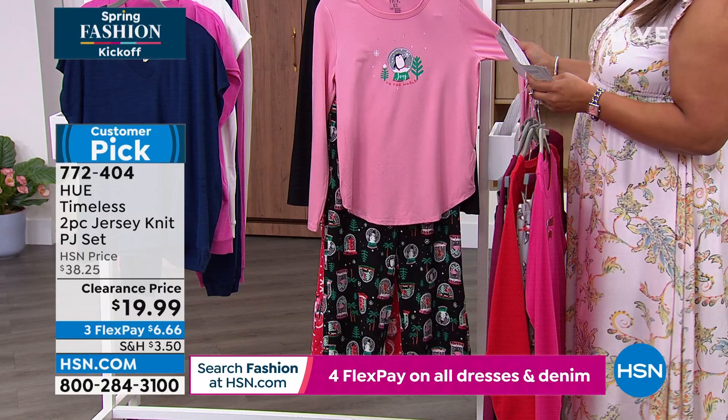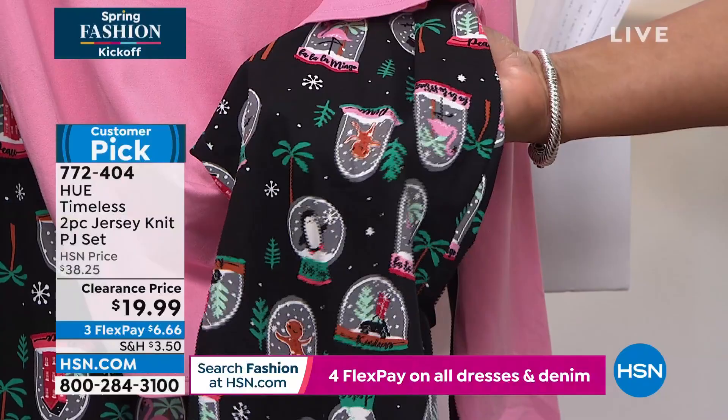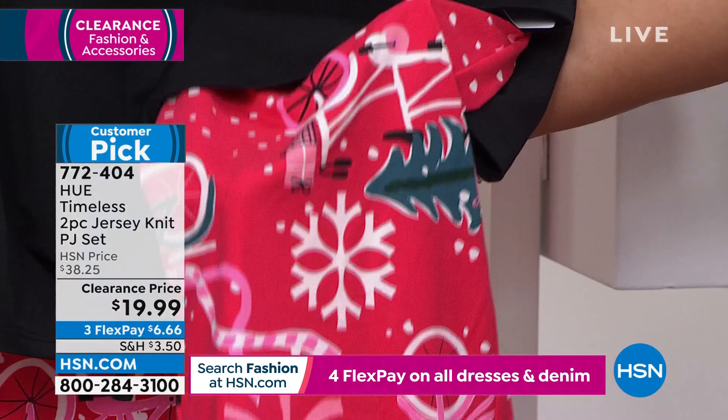And then we also have this cute little penguin — this is called the pen globe. You know those little globes you shake up and then you see all the snow? It has a little penguin in the middle. It says 'joy to the world.' Absolutely adorable. A pink top and the printed bottom has all the little globes on it — it has a gingerbread man in the globe, it has a flamingo in the globe. Then we have the biker flamingo — a flamingo on a bike. This is a black top and the bottoms are that beautiful red with little Christmas trees and snowflakes. Small to 3X on all of these.